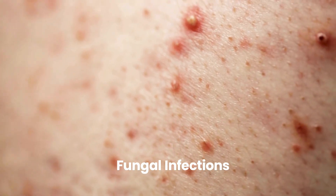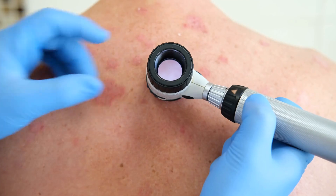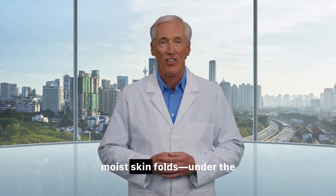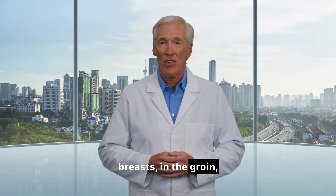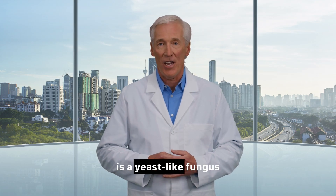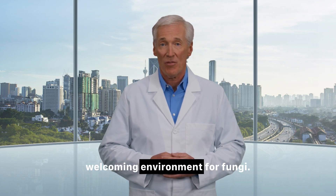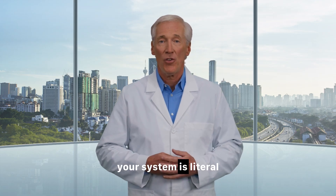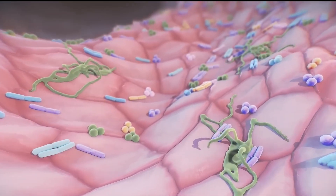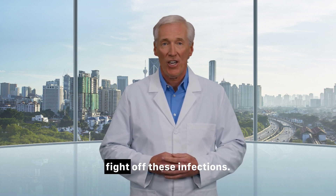Number 4: Fungal infections. What it looks like: Anyone can get a fungal infection, but people with diabetes are far more susceptible. These are typically very itchy, red, and sometimes moist rashes, often accompanied by tiny blisters or scales. They thrive in warm, moist skin folds — under the breasts, in the groin, between toes (athlete's foot), and around the nails. The most common culprit is a yeast-like fungus called Candida albicans. What it means: High blood sugar creates a welcoming environment for fungi. The excess sugar in your system is literal food for yeast, helping it grow out of control. Furthermore, uncontrolled diabetes can weaken the immune system, making it harder to fight off these infections.